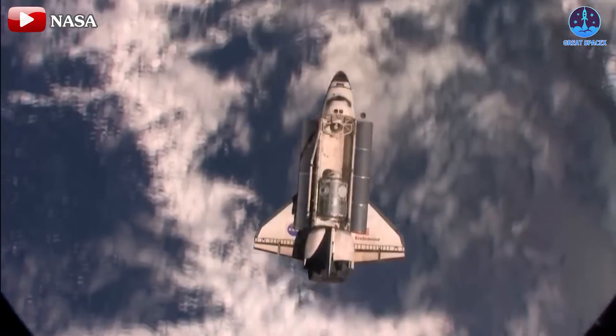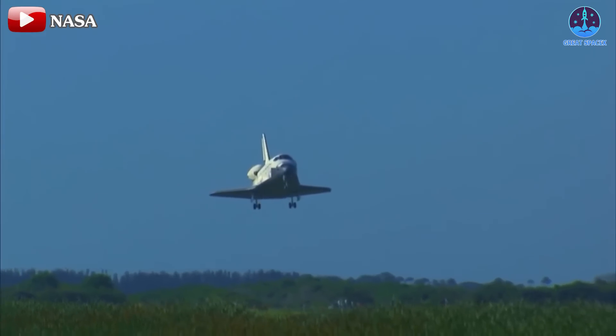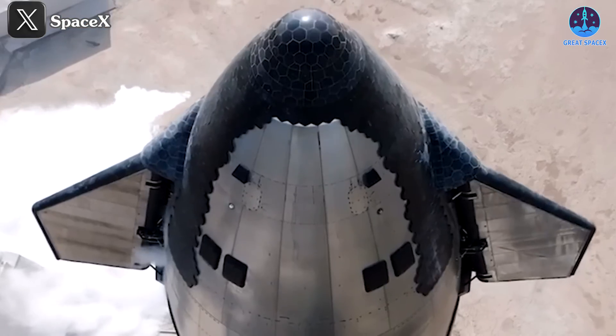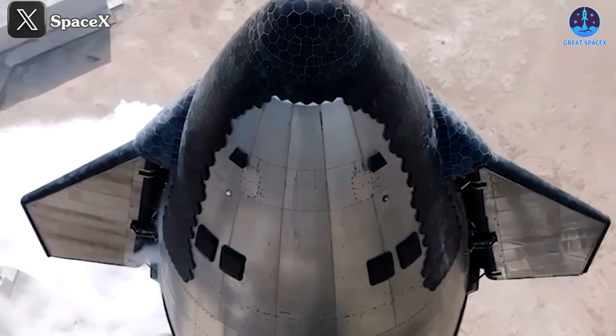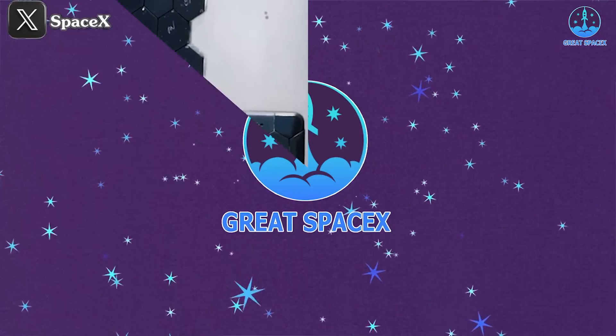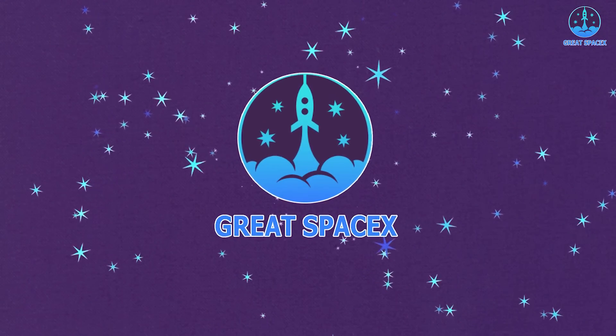Reusability was the defining feature that set the Space Shuttle apart from many other vehicles of its time. Now, SpaceX's Starship is poised to take that potential to the next level. So, what makes Starship's heat shield better than the Space Shuttle's? Let's explore that in today's episode of Great SpaceX.